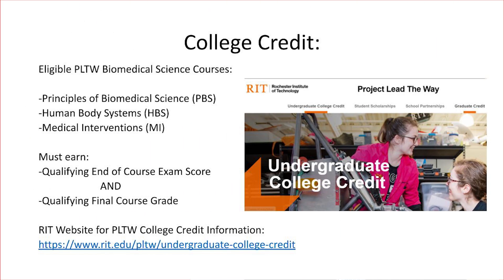College credit opportunities. Principles of Biomedical Science, Human Body Systems, and the Medical Intervention courses all require an end-of-course exam. RIT offers college credit for students who earn a qualifying score on the end-of-course exam and a qualifying final grade in the PBS course, the HBS course, and/or the MI course. More information can be found at RIT's website, which is posted on this slide, and if you have any questions, you can email me anytime.